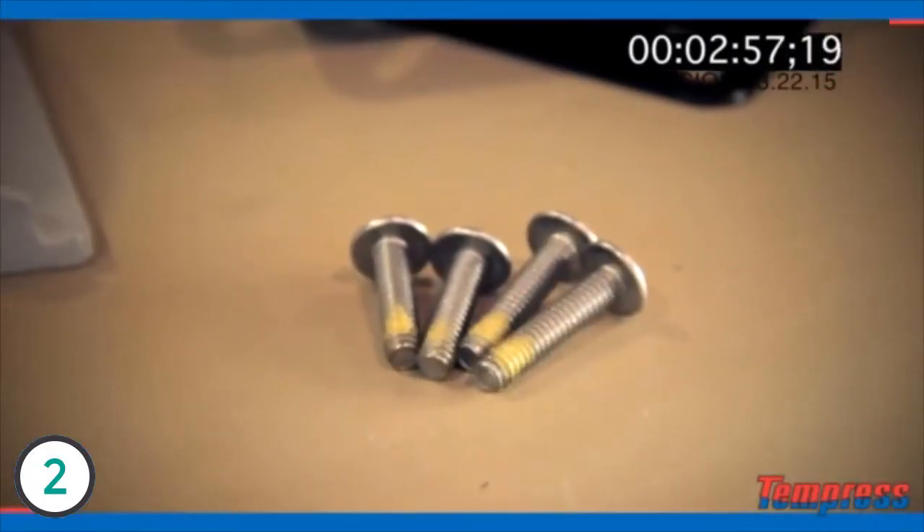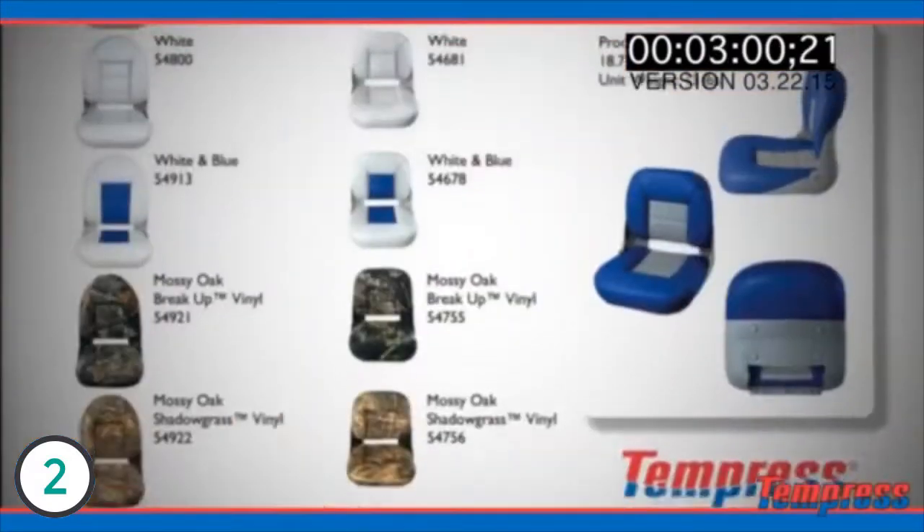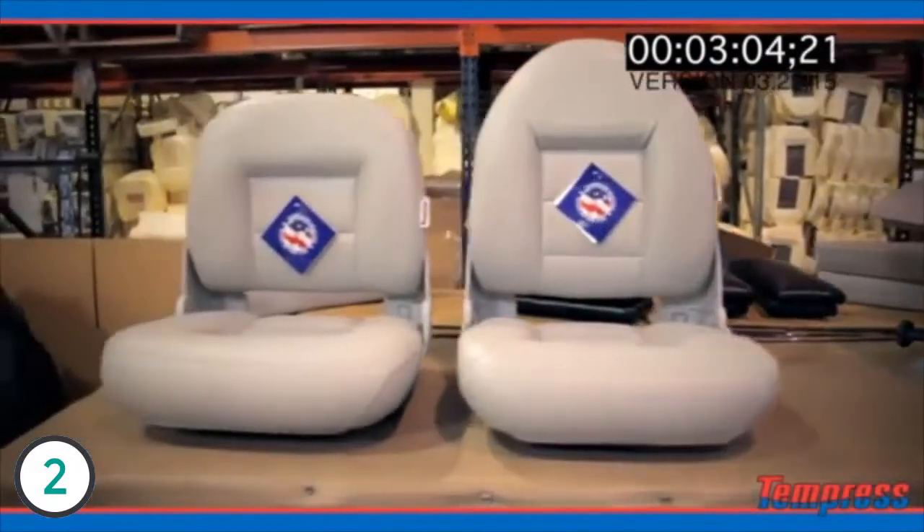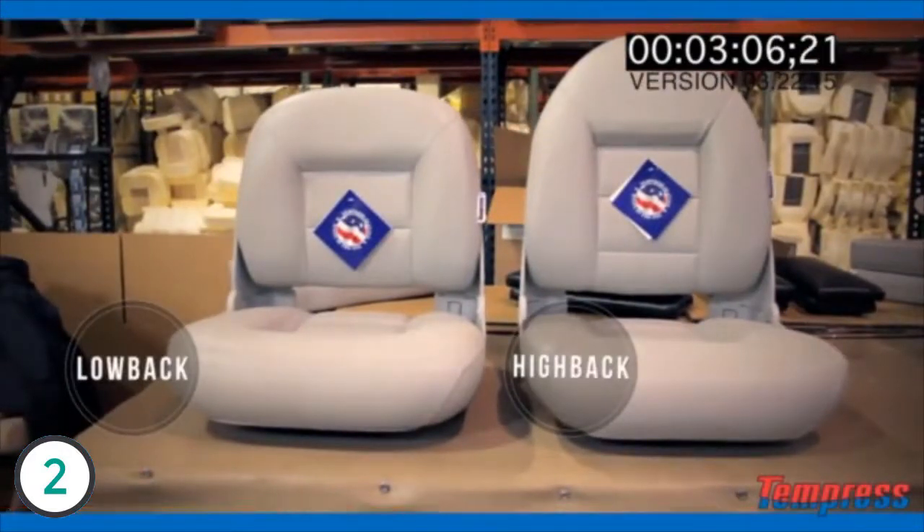Beyond having a universal mounting pattern, we've also provided you with mounting hardware. We have four quarter-twenty bolts that also have Loctite on them. We have nine different colors and two different styles of boat seats with the Navistyle to help your needs.